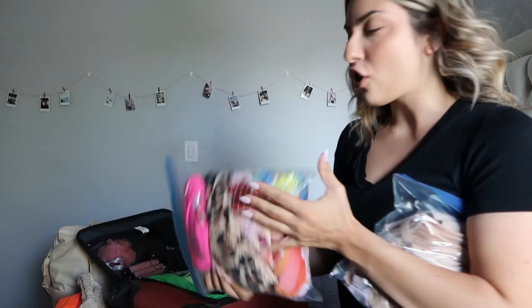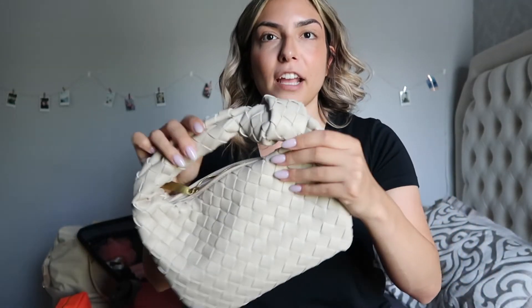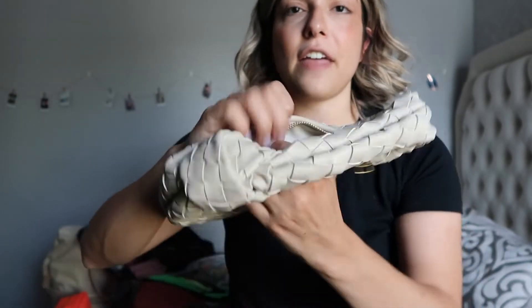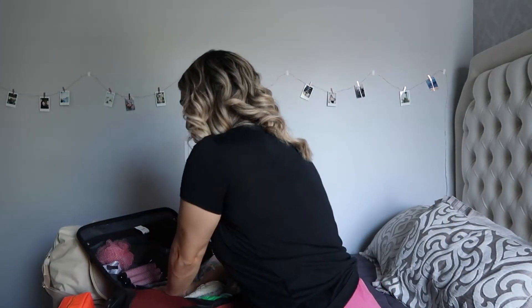For bikinis I threw everything into a freezer bag to consolidate and put it right in the luggage. Same with my bras and underwear — all my panties, shapewear, and bras are in one bag. I also have the purse I'll be carrying at nighttime: it's a really adorable bag from Amazon, a dupe for a Bottega bag — soft woven pleather, perfect for carrying my phone and wallet at nighttime, so this is going in the suitcase as well.